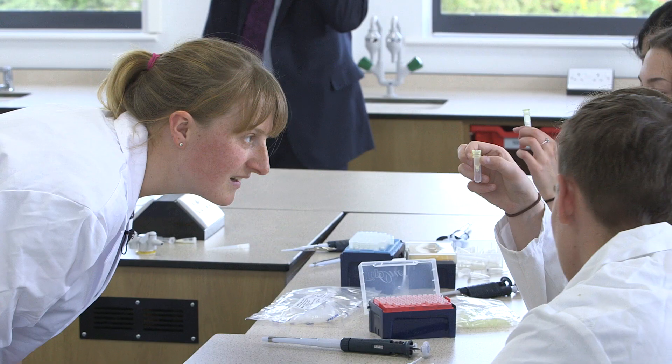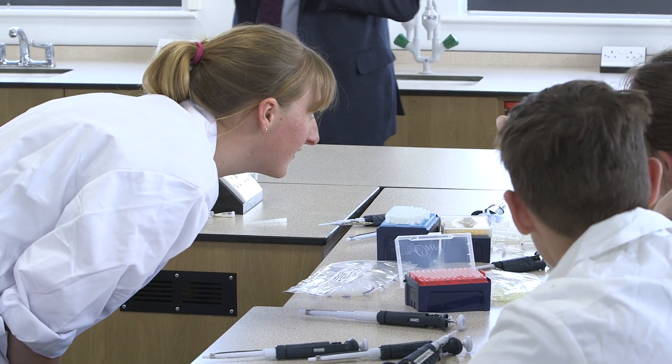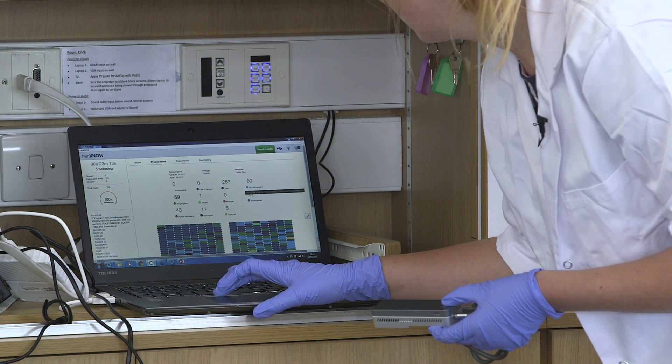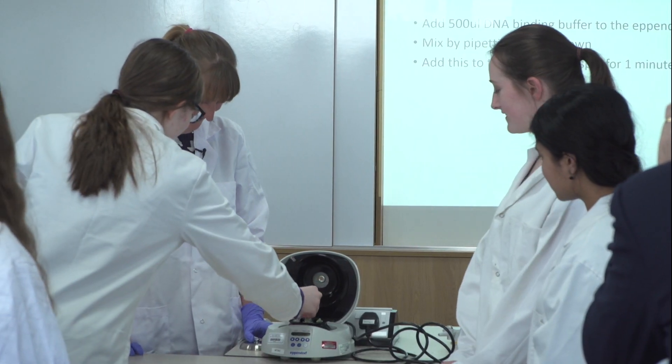It combines so many elements of science. I remember when I was at school it felt like things were very separate — you have biology, chemistry, computer science — and here we can see how we can actually use computers in biology, we can use tech in biology.